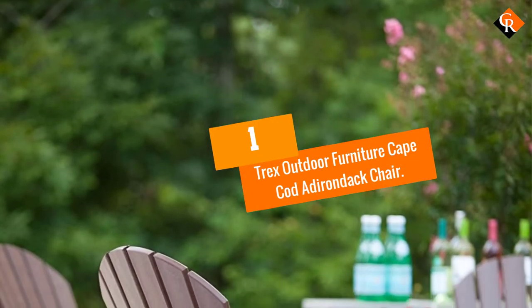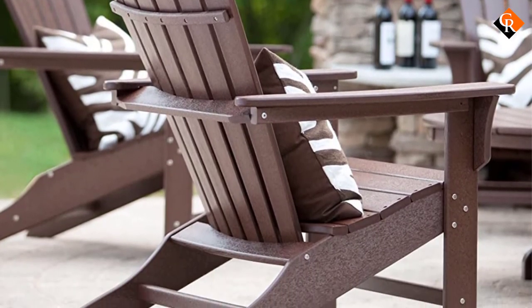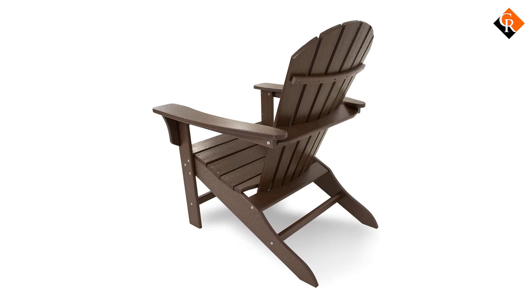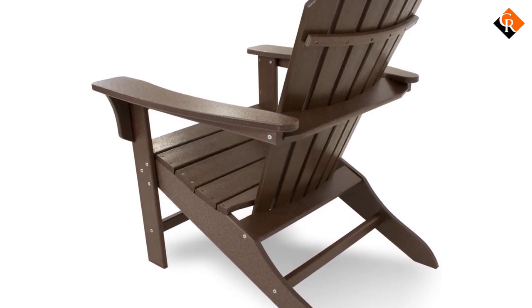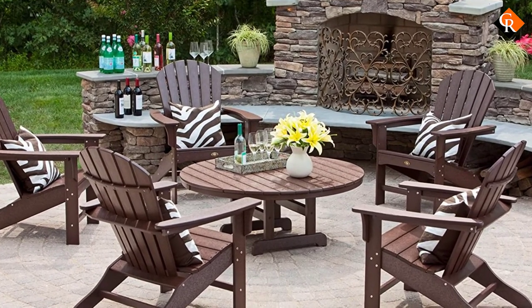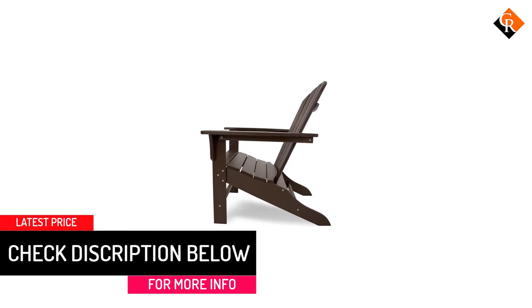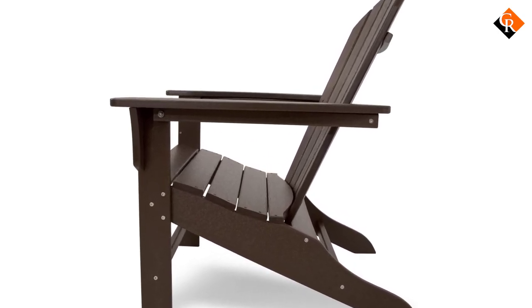And finally at number 1, we have the Trex Outdoor Furniture Cape Cod Adirondack Chair. It is a sturdy piece that is easy to assemble, even if it's your first time putting one of these together. It includes assembly instructions as well as some basic tools, though you may need a few of your own to get all the pieces attached securely. Once it's done, you have a comfortable piece to relax in for years to come. This chair is made of polywood lumber, which is proprietary plastic created by combining a variety of recycled materials such as milk jugs and detergent bottles, making it a great choice for those concerned with cleaning up the planet. The materials used for this quality Adirondack chair are weatherproof, so you can leave it out all year long without worrying about damage from the changing seasons.